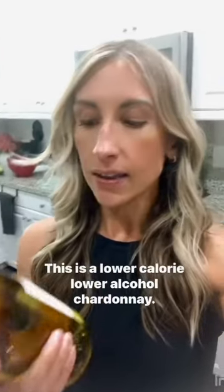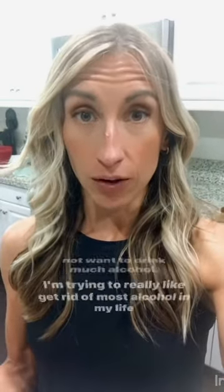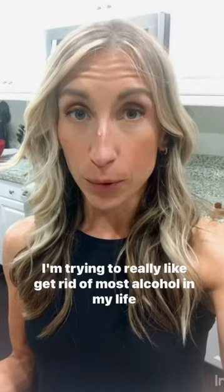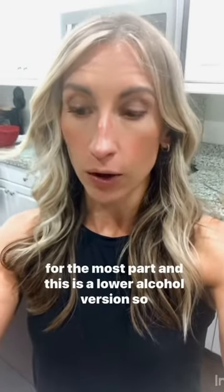This is not from Costco — it's from Total Wine. It's a lower calorie, lower alcohol Chardonnay I've never tried before, from a brand called Clean. I'm going to try it because I like wine but I don't want to drink much alcohol. I'm really trying to get rid of most alcohol in my life, and this is a lower alcohol version, so we're going to taste it and see.